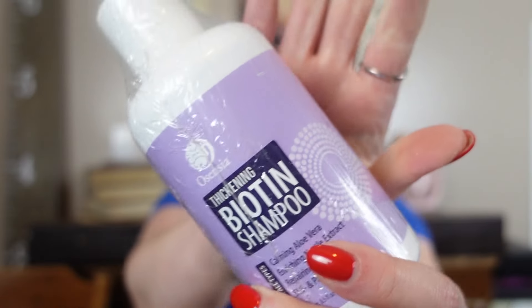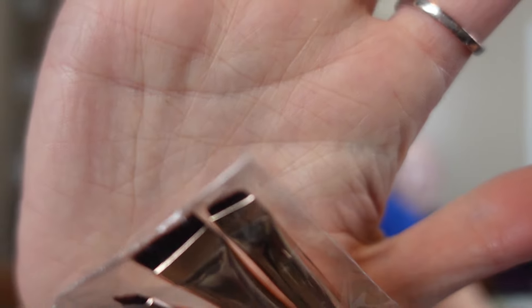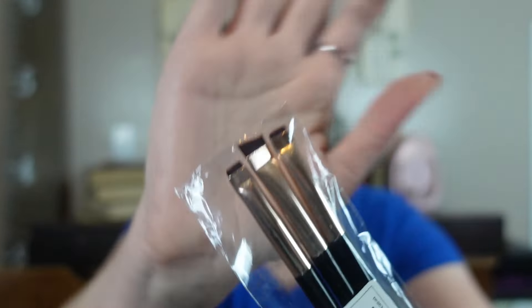Next we have Thickening Biotin Shampoo. I suppose I could use it, although I already use a bunch of thickening bougie shampoos. Here's another duplicate — another set of nails. And a duplicate of this brush, but then we have a full set of brushes — all teeny tiny little ones for edging. Interesting — I could use them for my under eye.